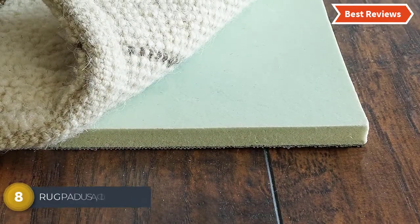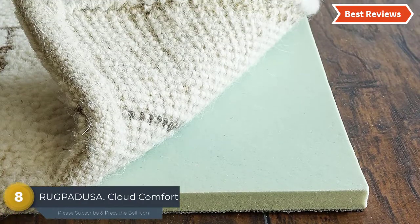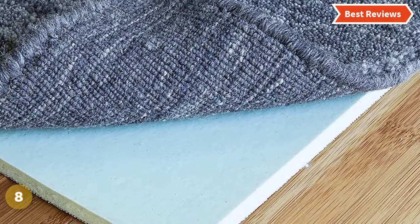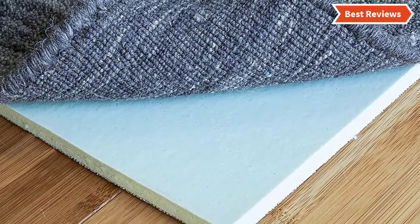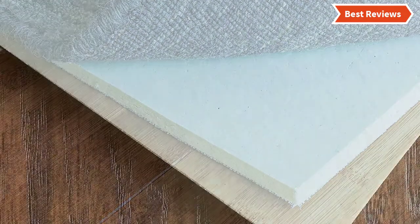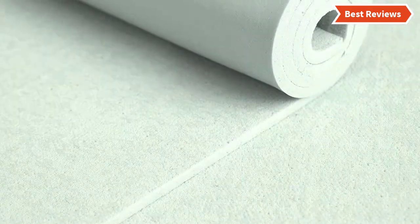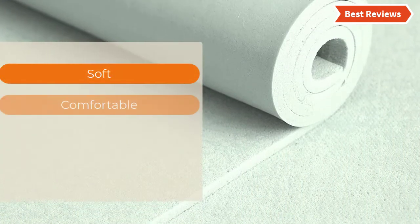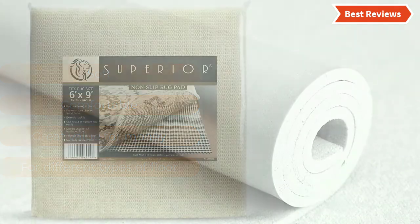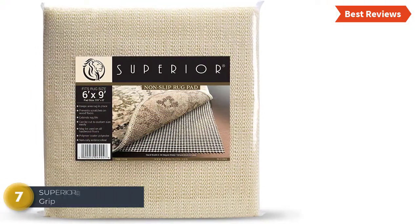Number 8 on our list is the Rug Pedusa Cloud Comfort. There are several reasons to consider this as one of the best rug pads. It is safe for the floor and will not strip, stain, or mar the hard surface flooring. Cloud Comfort prevents damage from heavy furniture and so on. It is water-resistant and sound-resistant. The most important features are: soft, comfortable, great value for money, and suitable for different types of floors.